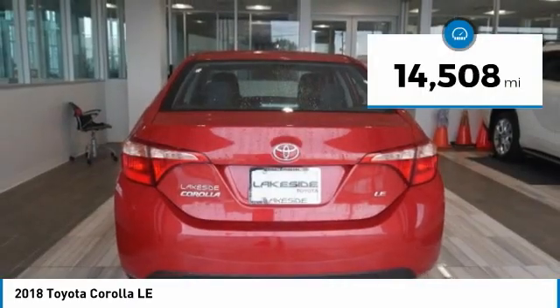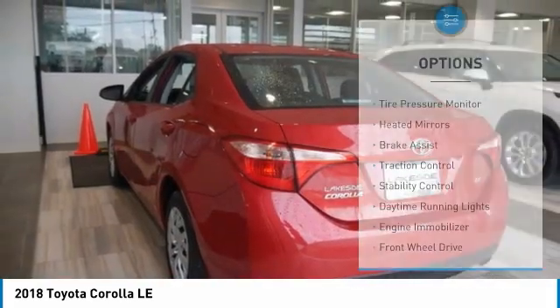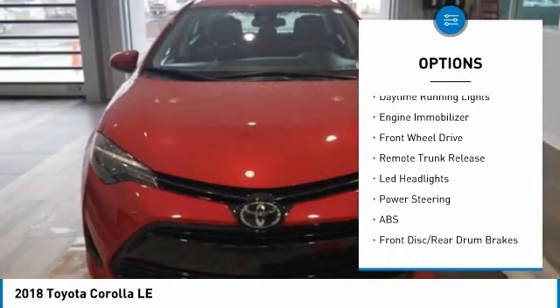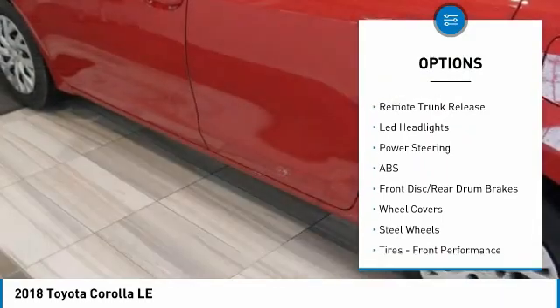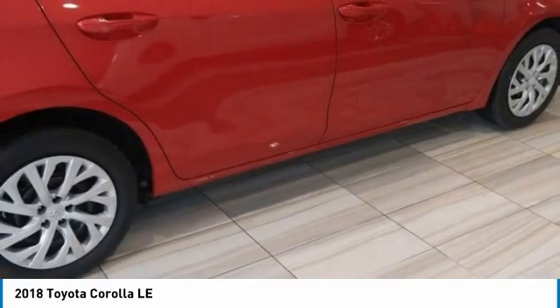This vehicle has less than 15,000 miles. Here are some of this vehicle's great options: tire pressure monitor, heated mirrors, brake assist, traction control, stability control, daytime running lights, engine immobilizer, FWD, remote trunk release, LED headlights.